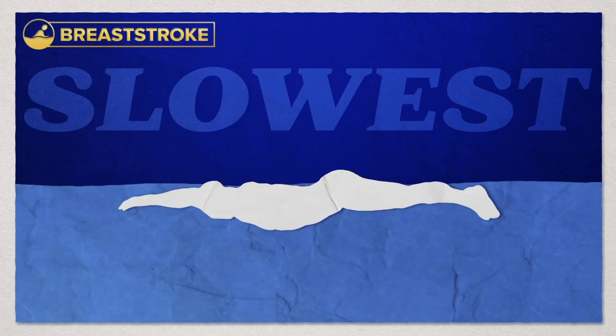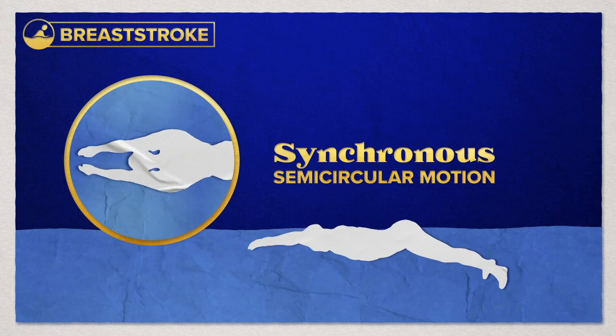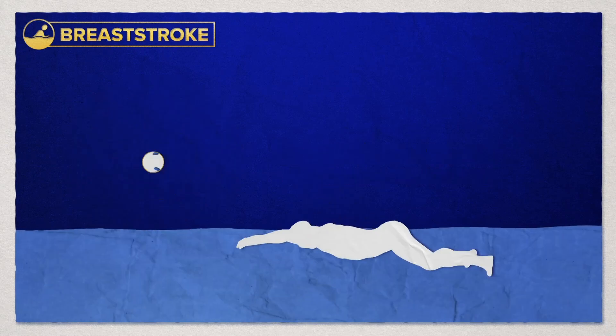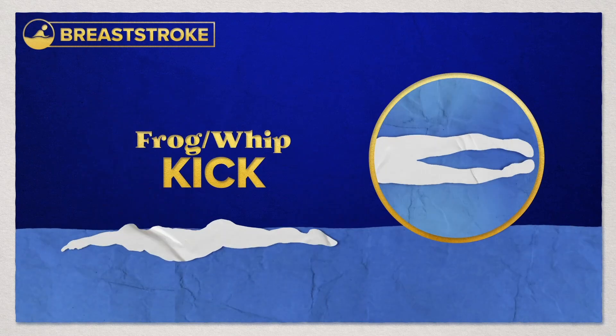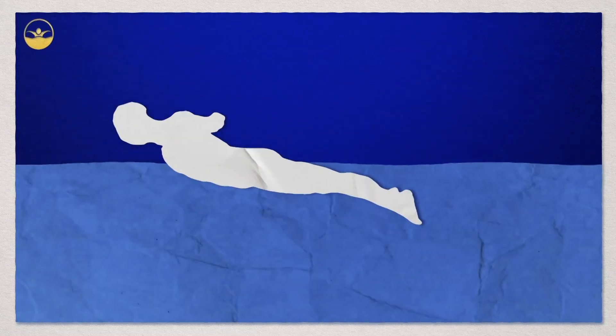Breaststroke is the slowest of the four and can be tough to master. The swimmer's arms perform synchronous semi-circular movements while keeping their elbows underwater. The kick is known as the frog kick or whip kick. During breaststroke, some part of the swimmer's head must break the surface of the water during each stroke cycle.